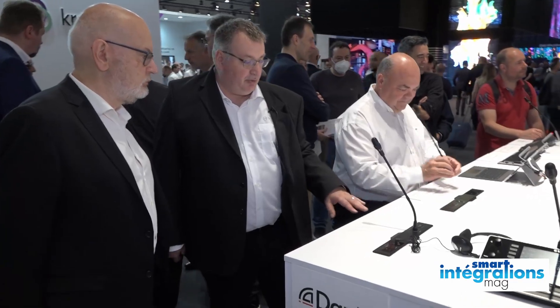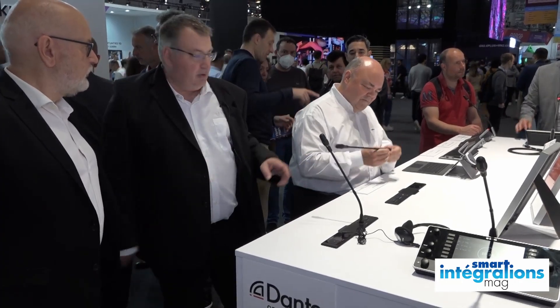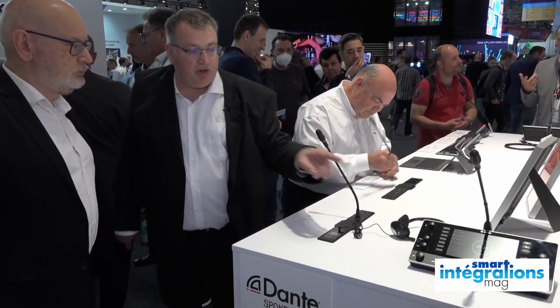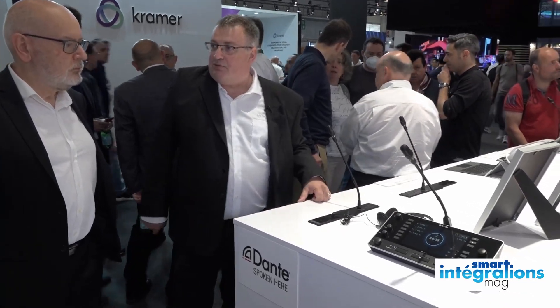On arrive en fait — on avait dans la gamme d'Isentis progressivement fait des postes sur table, différentes versions. On avait démarré par multimédia, après on a eu la gamme de discussion, on a complété par le poste interprète également en IP. Tout ça c'est connecté en IP — même réseau d'ailleurs que Présentsa, c'est du réseau Omneo. Et on finit la gamme, je dirais, avec ce système encastré.